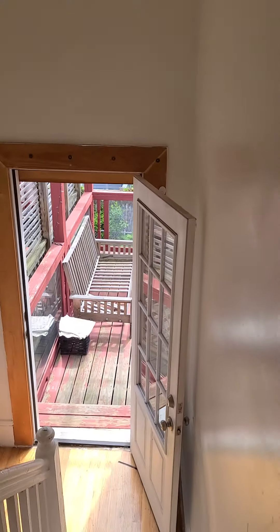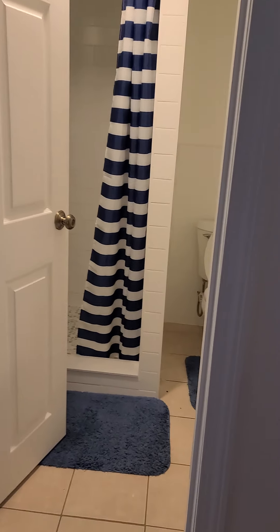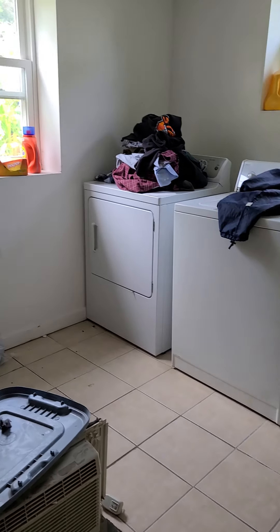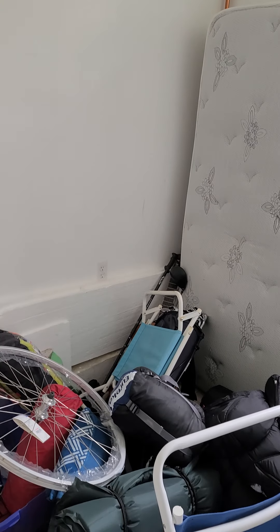Let's go to the basement. This is the basement. This is the bathroom. Here is the washer and dryer. Heater. Water heater. This is an extra storage room, or you can use it for a small bed.